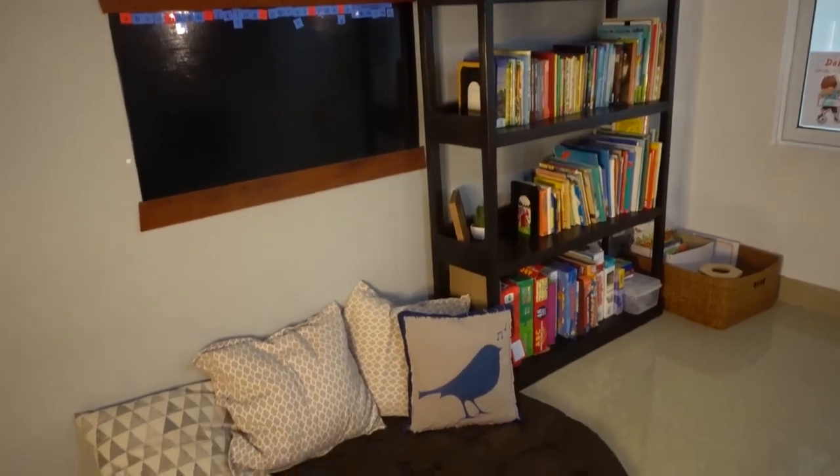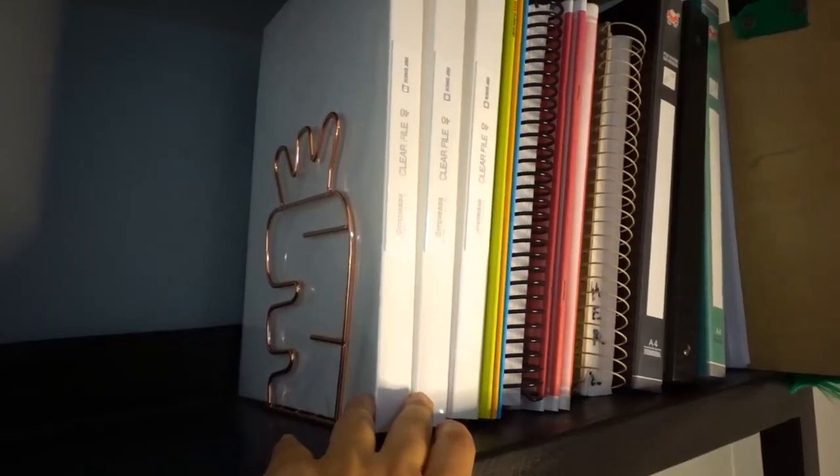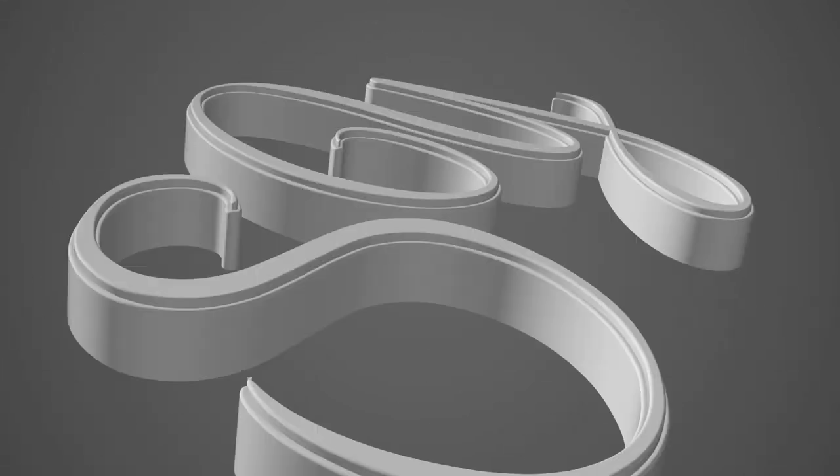Hey guys, today I'm excited. I'm going to be showing you our homeschool room. Welcome back to my channel. I'm Stacey and here my channel is all about being a wife, a mom to four boys, living overseas, and homeschooling.